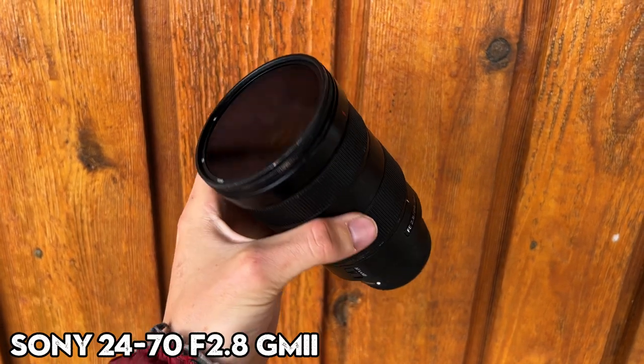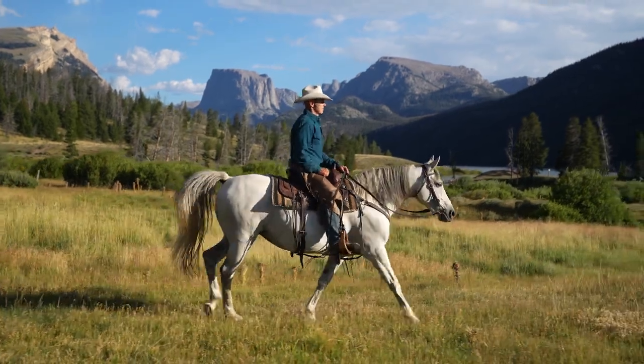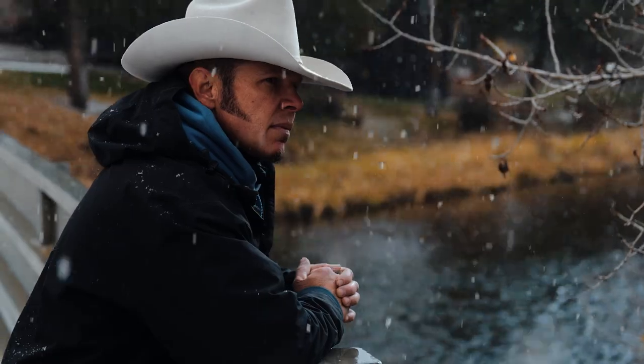Now let's talk about lenses. My main lens that I use for just about everything is the Sony 24-70 f2.8 G Master lens. This lens is incredible — autofocus is bomb, it has built-in stabilization, and it's super sharp. At $2,300 it's a pretty pricey endeavor, but if you're serious about photography or video and have the money, it's absolutely a worthwhile investment. I kind of splurged on this lens because I use this focal length the most, and then bought cheaper lenses for wide and zoom that I won't use as much.